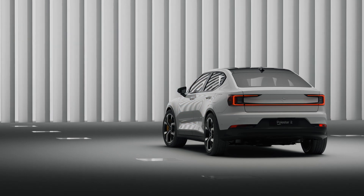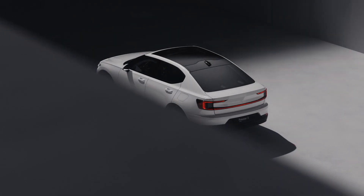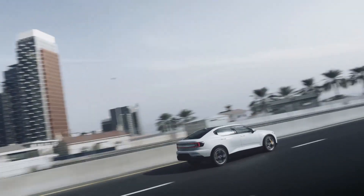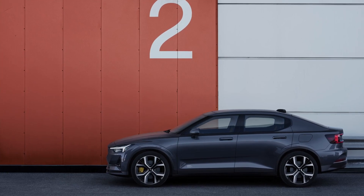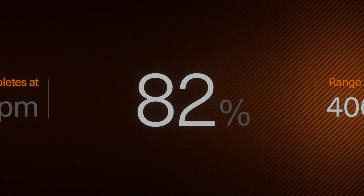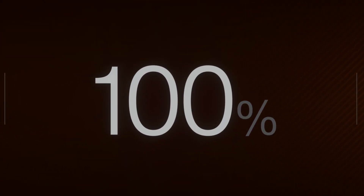The Polestar 2 is this Swedish EV brand's most important model. It's a high-quality sporting EV, a rare and rather unique five-door hatch with quality handling and battery technology all benchmarked against the best that the premium segment competition can offer.